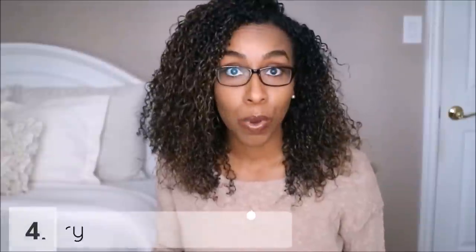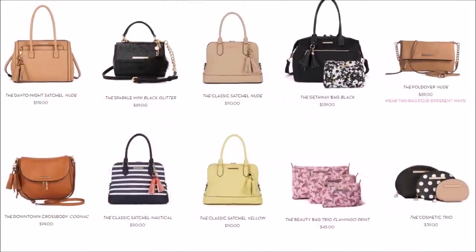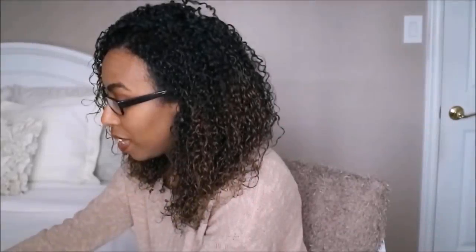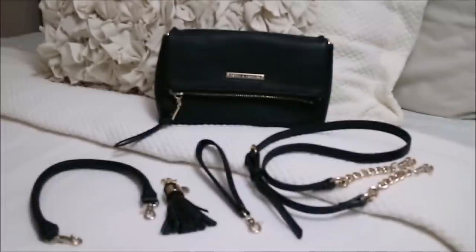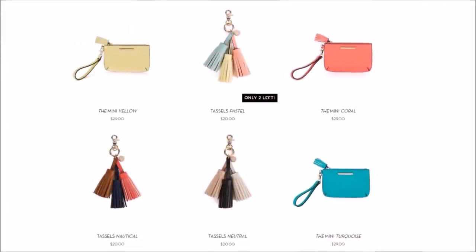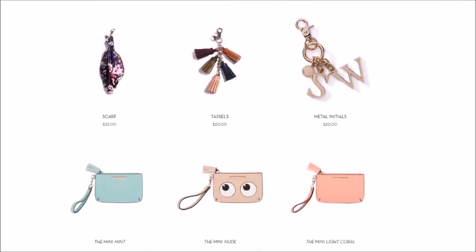My fourth idea is a purse or accessory. The ones I want to show you are from Poppy and Peonies, which have really cute designs ranging from handbags, wallets, travel essentials, and more. The purse I want to show you is the Fold Over — it's a really nice design that can be worn four different ways, so it's very versatile with different strap options. For an accessory, they have tassel keychains, and one I really like has initials on it, making it a customizable gift and a fun way to jazz up the bag.